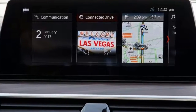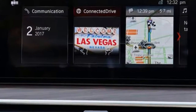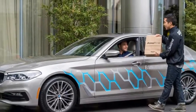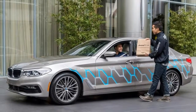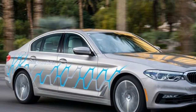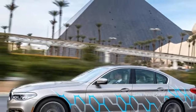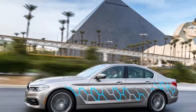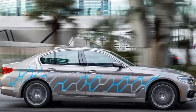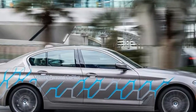Our tests started at the Las Vegas Convention Center where we manually drove away from the traffic-laden streets before handing over to the car on the four-lane interstate. This allowed us to get a feel for the car in both manual and autonomous modes. The switch between the two was achieved with the simple click of a button mounted on the steering wheel, although it isn't confirmed if this is how the system would operate on a self-driving production model.